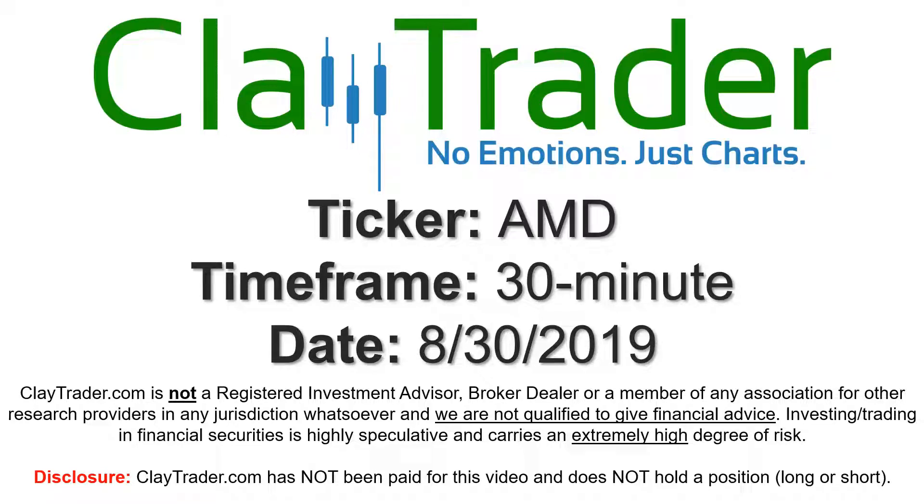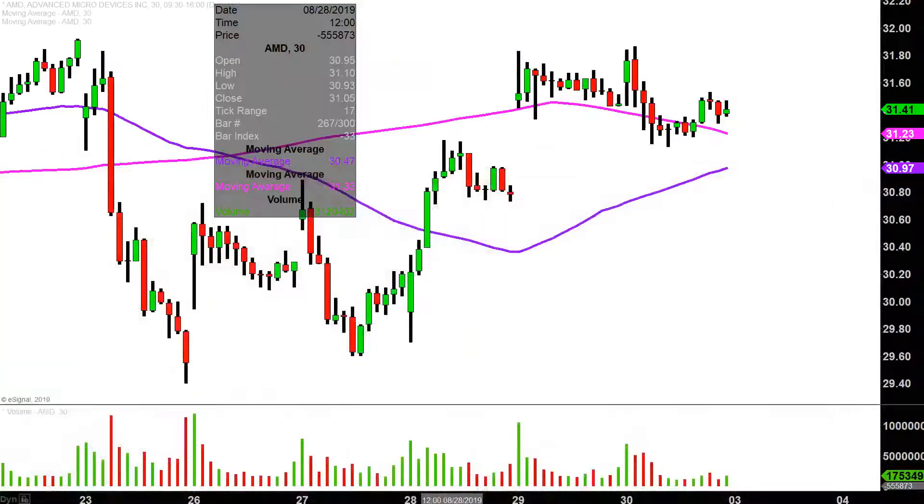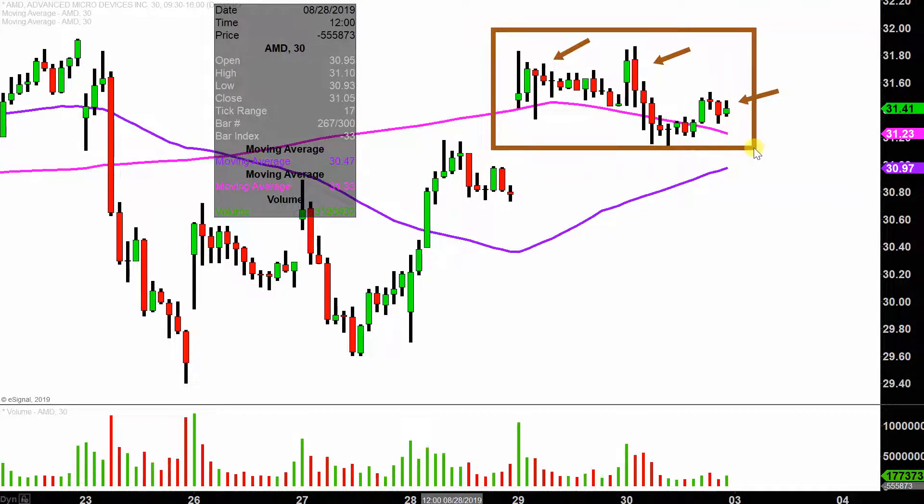Hey, it's Clay, and this will be a video chart on AMD. We will take a look at the 30 minute time frame. In case you're new to charts, instead of one candlestick representing one day's worth of price action, each one represents 30 minutes. So all this may look like a couple weeks worth of time, but it's actually just the past two days — both Thursday and Friday — broken down into 30 minute time slices.